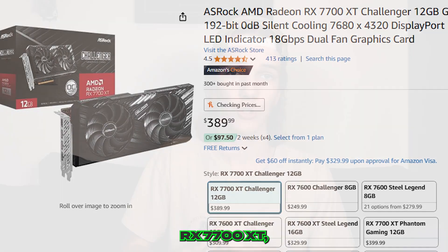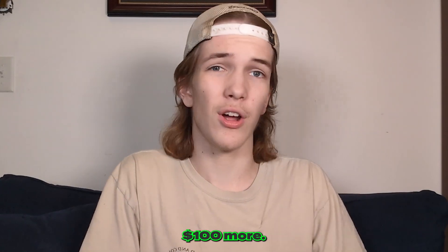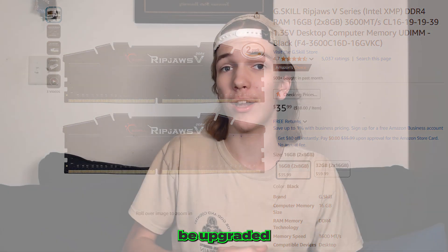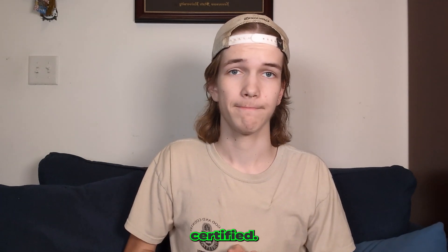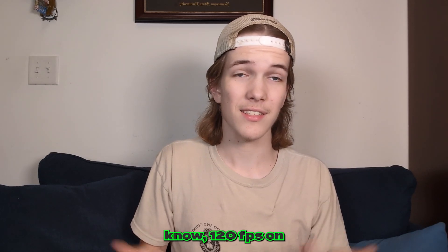For the GPU, we have the ASRock Challenger Radeon RX 7700 XT. If you want to spend a little extra, you could go with the Gigabyte Radeon RX 7800 XT for better graphics performance, but it's about $100 more. Our SSD is the Crucial 1TB, and we're using G.Skill 16GB RAM, which can easily be upgraded to 32GB. Our power supply is the SegaTip 750W 80 Plus Gold Certified, and the case is the Montech Air 903. This build should run all games at medium range settings and get you good performance for a good price.